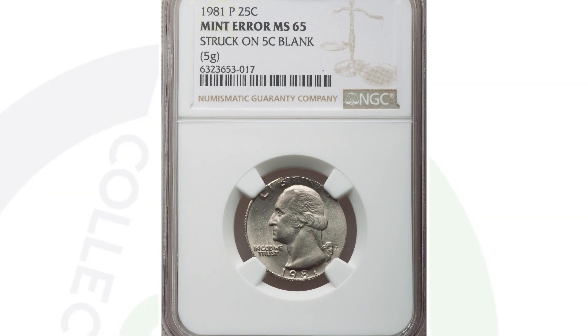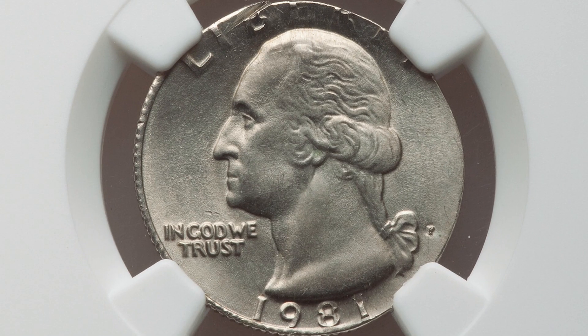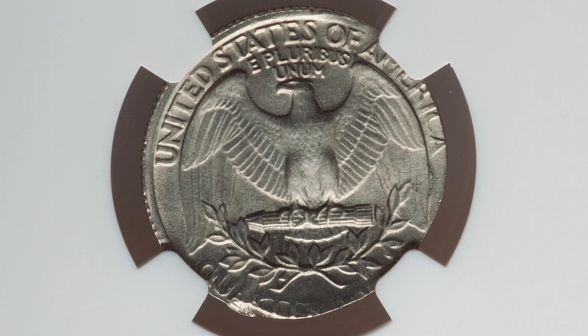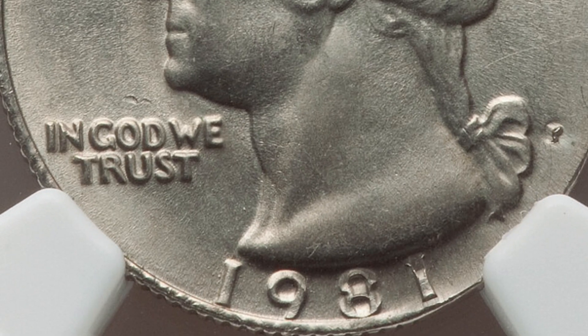This next coin is a very similar type of mint error. We have a 1981 Washington quarter design that was struck onto a Jefferson nickel blank planchet. On the last coin, the Jefferson nickel design was already struck onto the planchet before the Washington quarter design was struck on top. In this case, the Jefferson nickel planchet was not struck with the nickel design — it was only struck with the quarter design — which makes it worth significantly less than the previous coin. But this quarter still sold for $312.